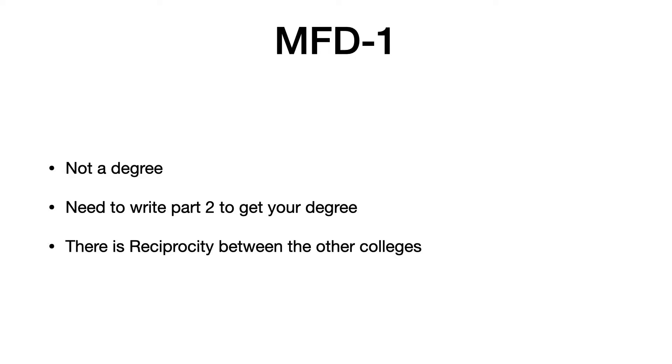There is reciprocity between the colleges, meaning if you get MFD1 from the Royal College of Surgeons Ireland, that MFD1 can be used to write the MFD Part 2 of any other college. This is also the case vice versa — if you have cleared Part 1 from any other Royal College, you can apply for the Ireland examination.